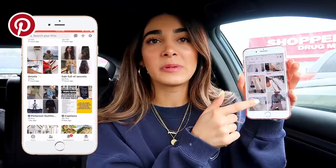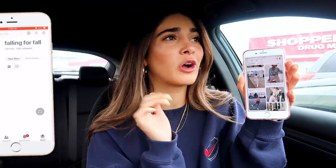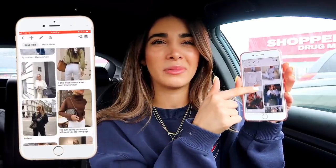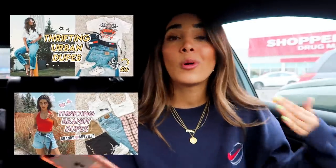It's like an amazing place to go ahead and organize your thoughts. I have a bunch of different boards and specifically now for fall fashion, I have a board called Falling for Fall and I pinned a bunch of different styles that I've been seeing on my page that I've been loving. All that being said, you guys know on my channel, I do a bunch of videos thrifting for dupes like Urban Outfitters and Brandy Melville.